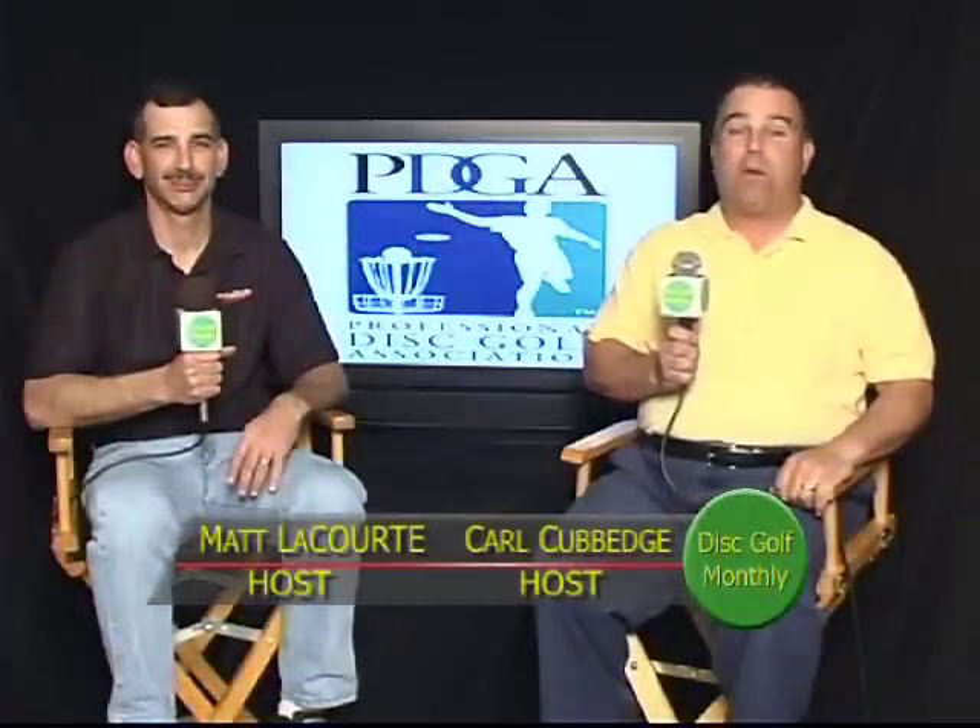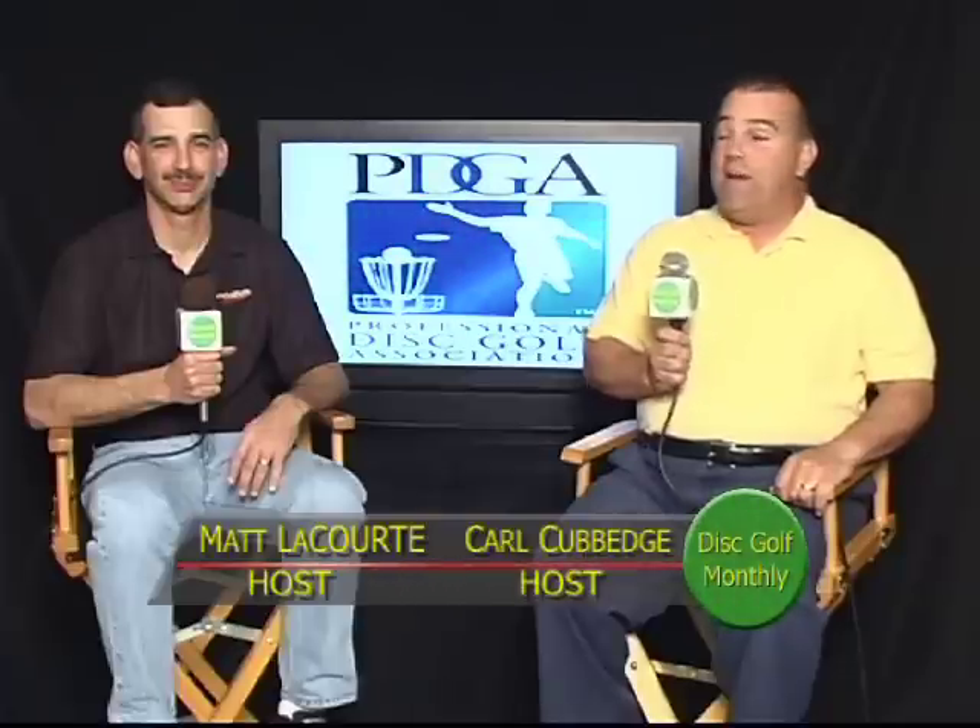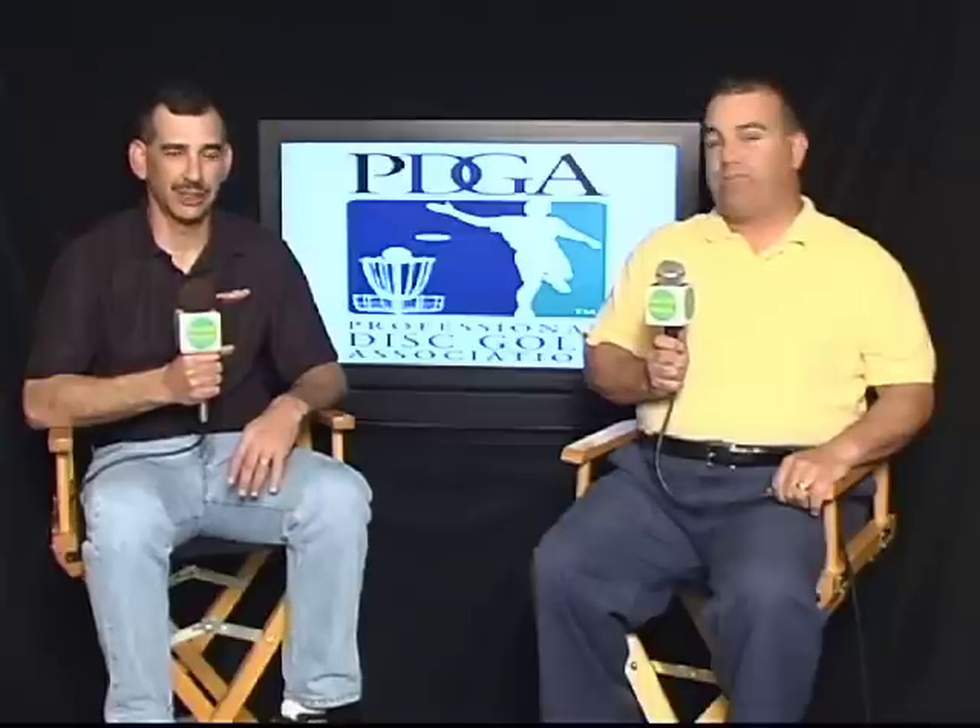We're here at Rutgers Disc Golf Course. It's been my home course for the last 10 years. Matt, you've been playing it for a long time and even put the inner chains in on the course. Tell us a little bit about this great course here at Rutgers. Well, Rutgers has an extensive history dating back to 1974 when the first octet was conducted on the very grounds where we play disc golf today.